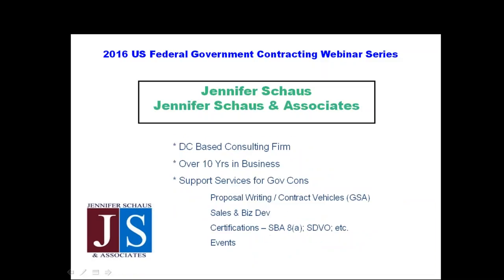My firm is based in downtown D.C. I've been at this for about 10 years, and we help companies with anything from contract vehicles, sales and business development, certifications, and we also host events for government contractors. Our signature event is held at the Kennedy Center several times throughout the year.